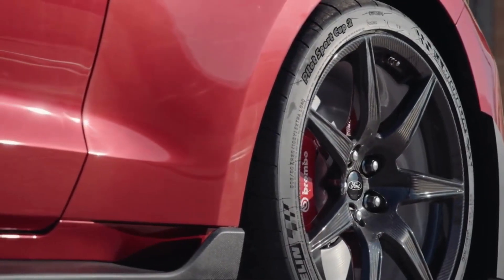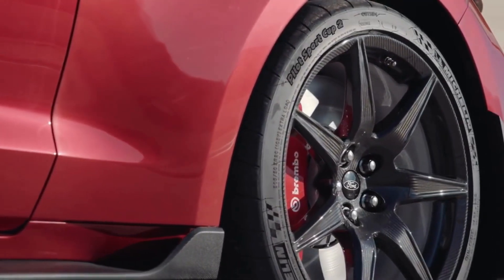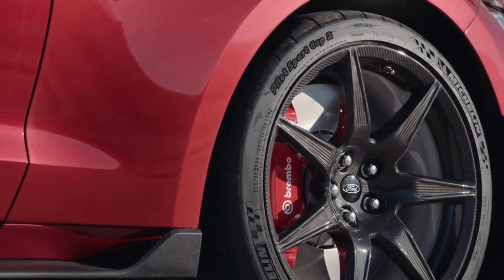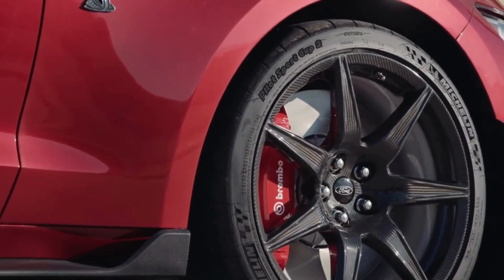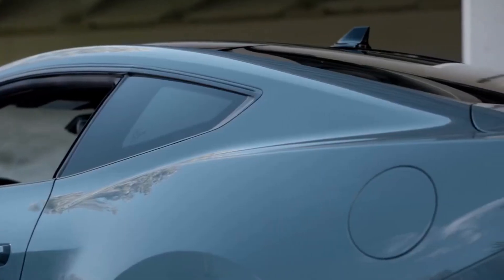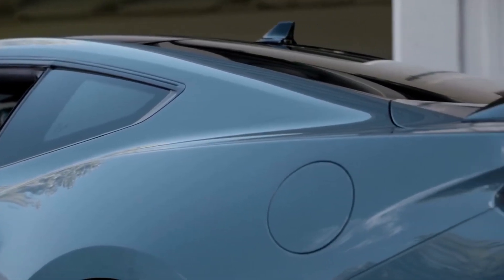In conclusion, the Ford Mustang GT is a truly iconic car that combines classic style, modern performance, and advanced technology. Whether you're a driving enthusiast or just looking for a stylish and fun vehicle to enjoy, the Mustang GT is sure to be a great choice.